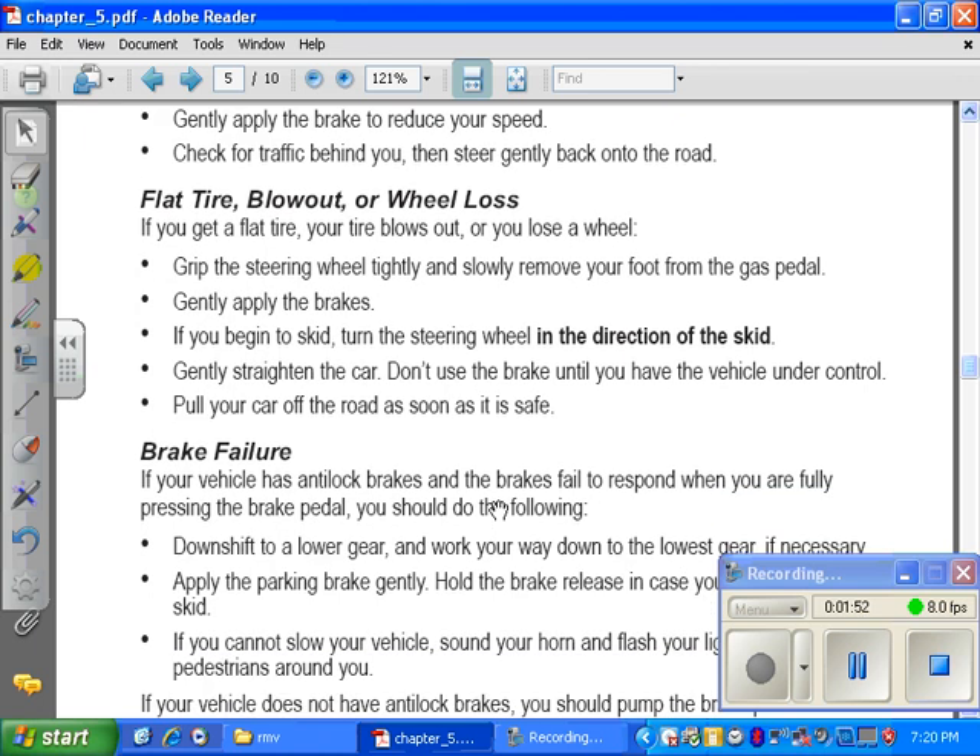Flat tire, blowout, or wheel loss. If you get a flat tire, your tire blows out, or you lose a wheel, grip the steering wheel tightly and slowly remove your foot from the gas pedal. Gently apply the brakes. If you begin to skid, turn the steering wheel in the direction of the skid. Gently straighten the car. Don't use the brakes until you have the vehicle under control. Pull your vehicle off the road as soon as it is safe.